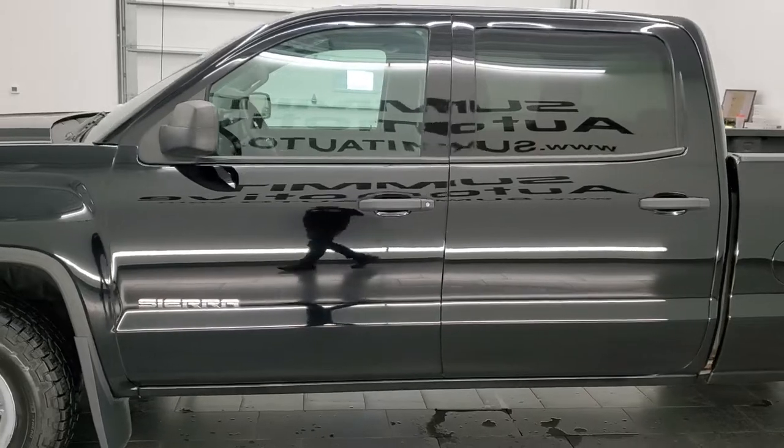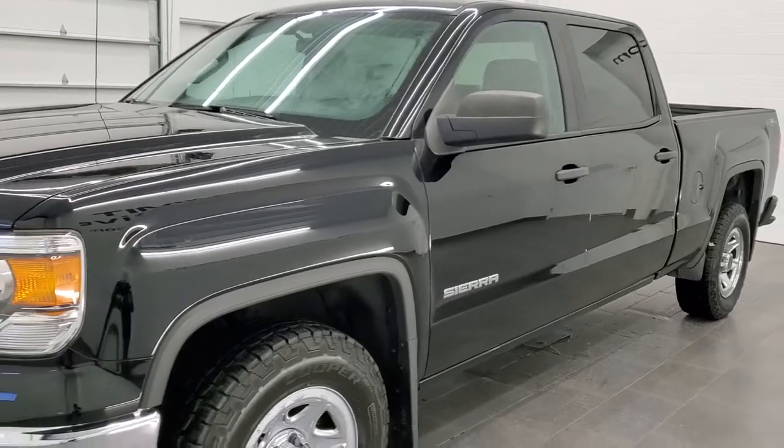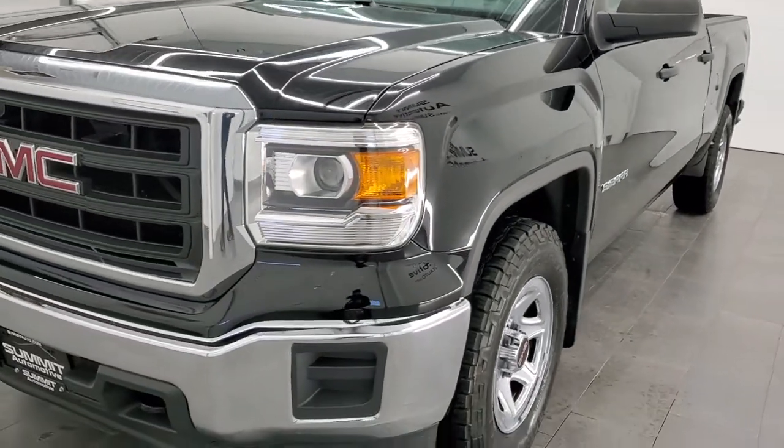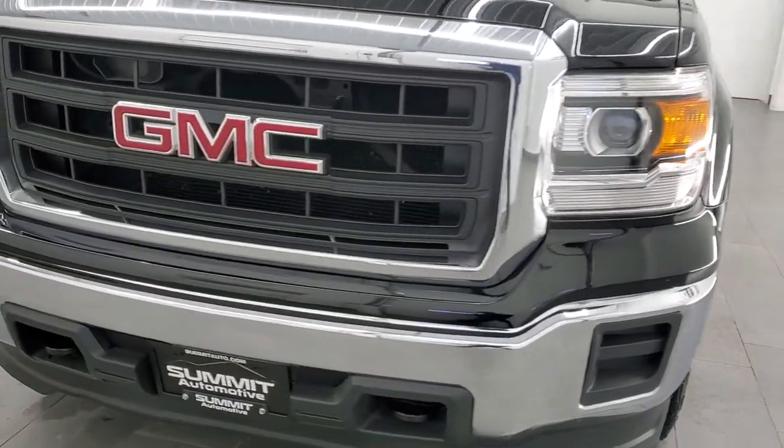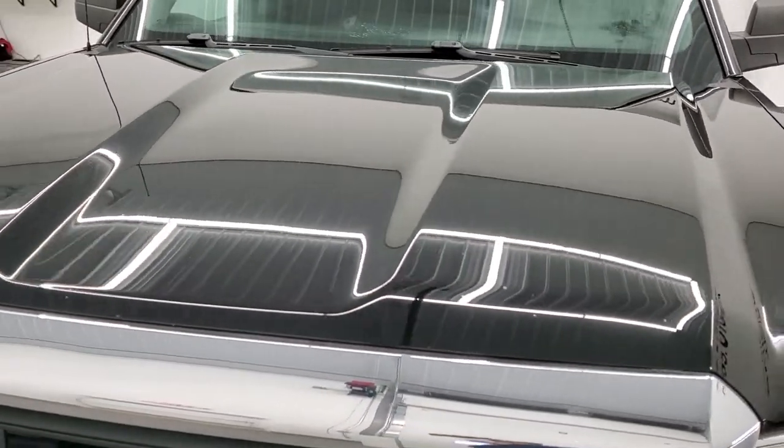This truck has been fully safetied and inspected by our service shop. It has a fresh oil and filter change. All the fluids have been checked and topped off and this truck is 100% ready to go. We are going to go inside, underneath, start it up, and take a look under the hood in this video.